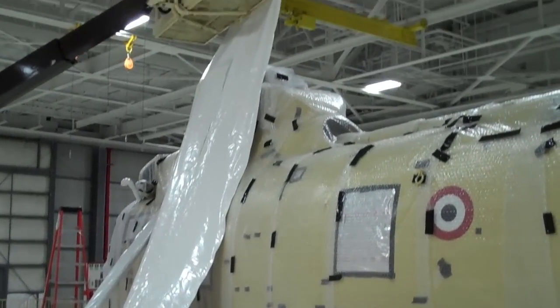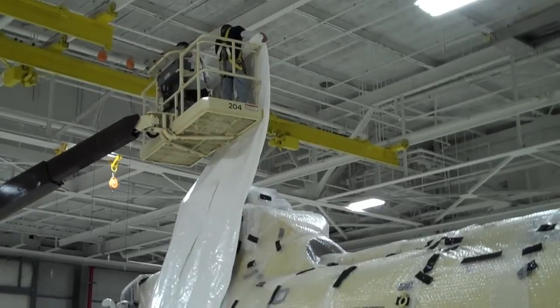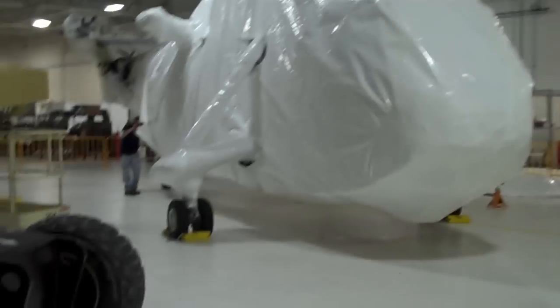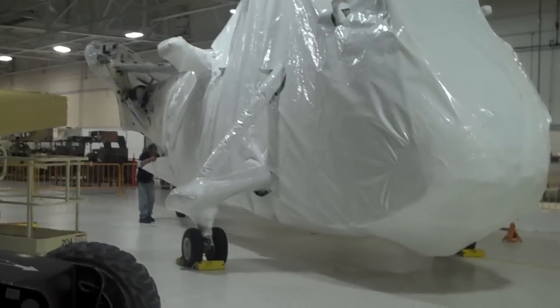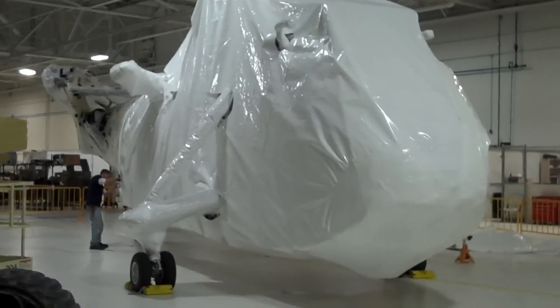Here's the plastic getting ready to be installed over the aircraft. We're at the end of day one and the helicopter is about half wrapped. We'll be back tomorrow to finish it up.